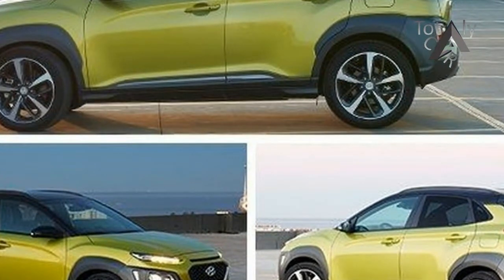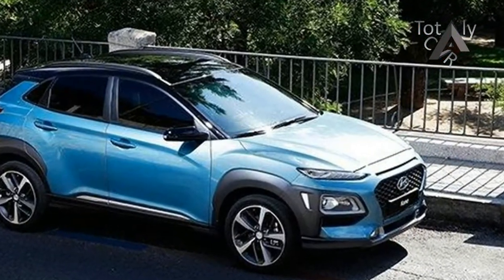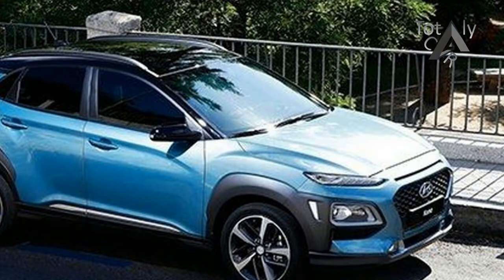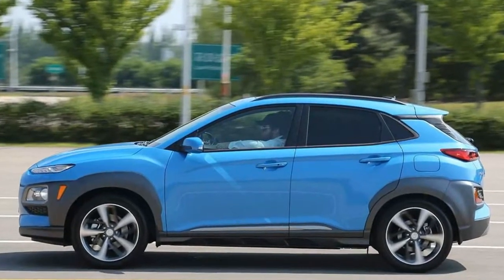A segment comparison test won't happen for some time, but the 2017 Los Angeles Auto Show gave us some time to take a look at the 2018 Kona and 2018 Eclipse Cross up close and personal.